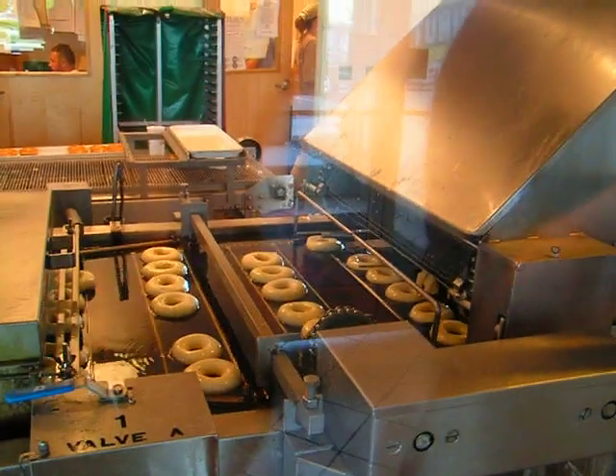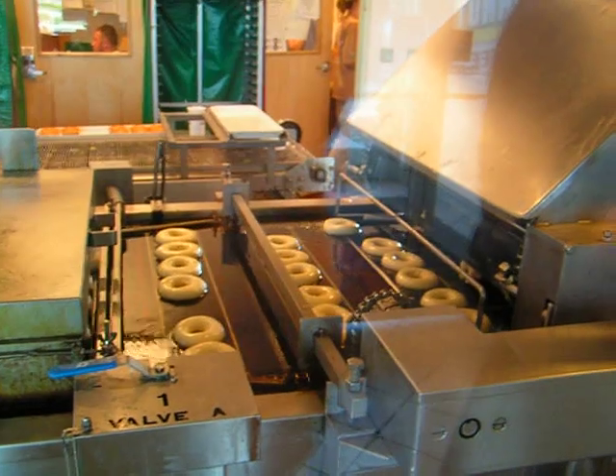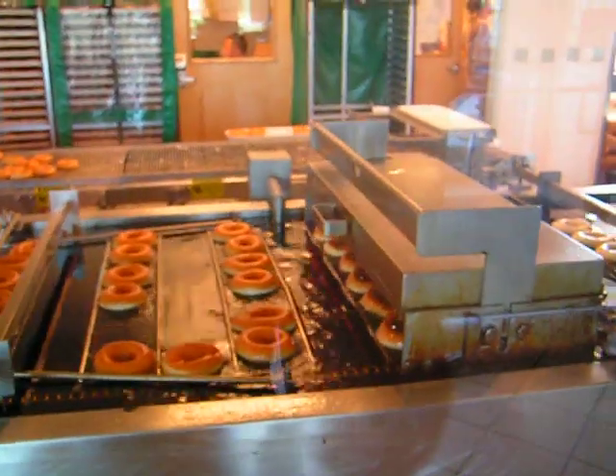Here's where they drop into the grease. Yummy! And then they go into this little machine that gives them a nice flip, so their other side can get a nice golden brown.